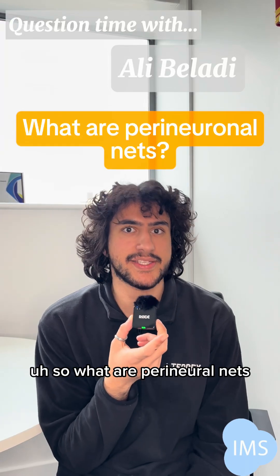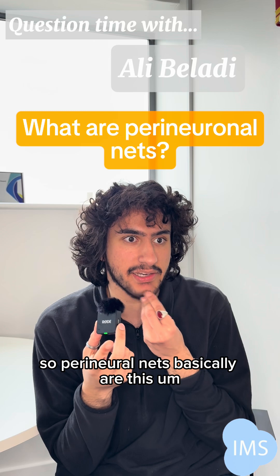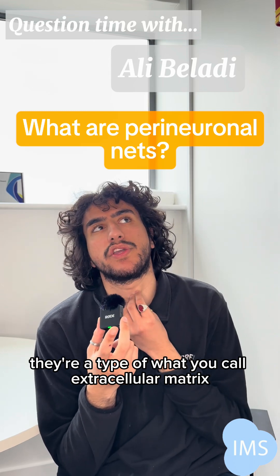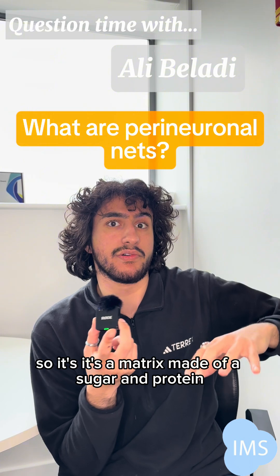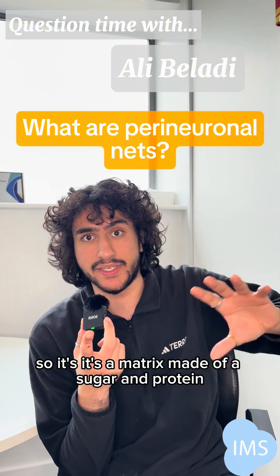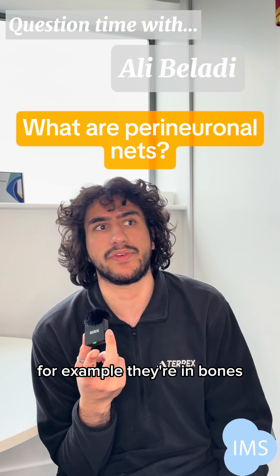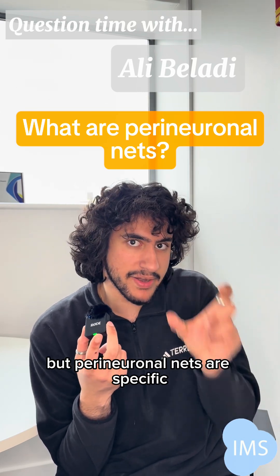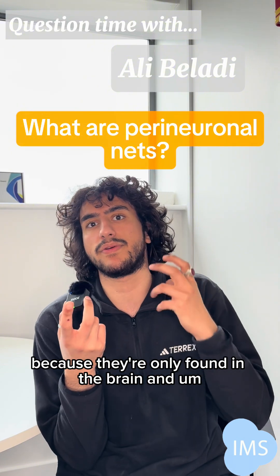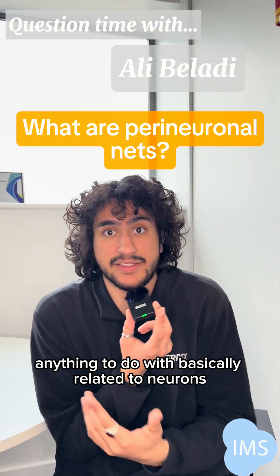Perineal nets are a type of extracellular matrix — a matrix made of sugar and protein. These matrices are found in lots of different places in the body, for example in bones, cartilage, and they form a mesh. But perineal nets are specific because they're only found in the brain and in anything basically related to neurons.